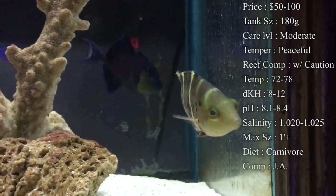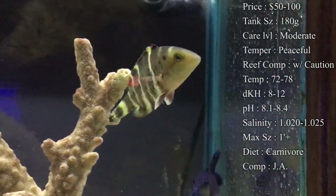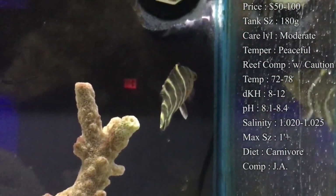Temperature, you want to keep it 72 to 78. DKH, 8 to 12. pH, 8.1 to 8.4. And your salinity, 1.020 to 1.025. Everything is basic there.